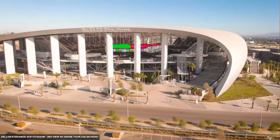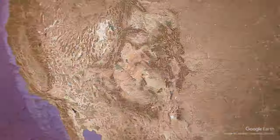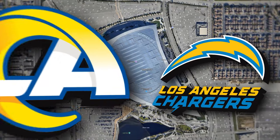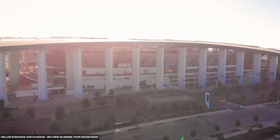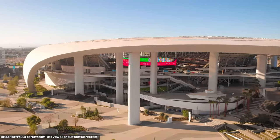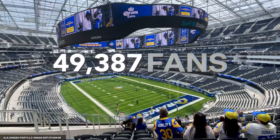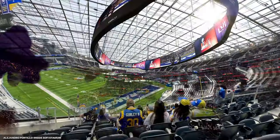Number one on this list is SoFi Stadium. It holds the record for the world's most expensive sports stadium ever built, with construction costs of $5.5 billion. This stadium in Inglewood, California is home base for the NFL's Los Angeles Rams and LA Chargers. Opening in 2020, SoFi Stadium is a marvel of modern technology with a space-age design unmatched by any other stadium. One of its most distinguishing features is the open canopy design, and the seating capacity accommodates 70,000 fans, though it can be extended to about 100,000 for big events like the Super Bowl or major concerts.